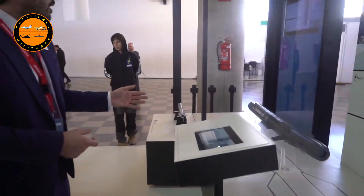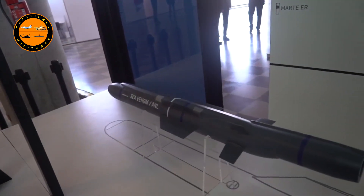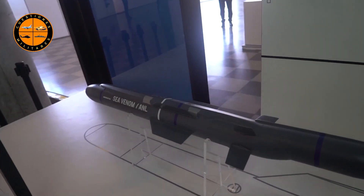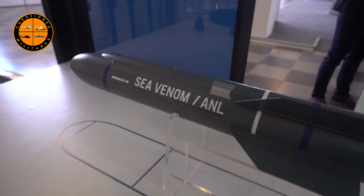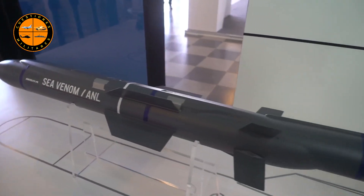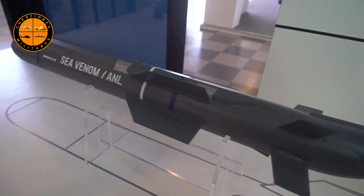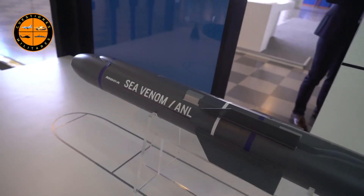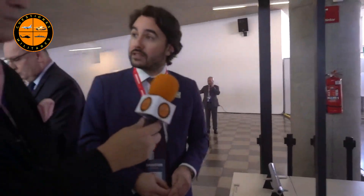Let's see the C-Venom. C-Venom is a new anti-ship missile system being developed in the UK and France. It's designed principally for helicopter use — a lightweight anti-ship missile that can be carried by helicopters without impacting other missiles being carried. It's designed to engage light attack craft and naval vessels up to corvette size.